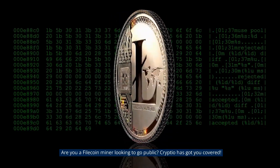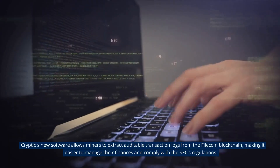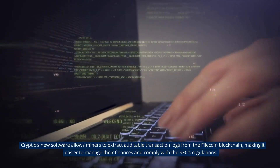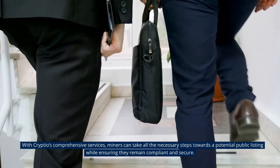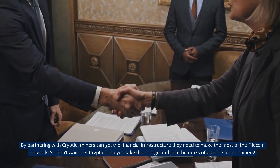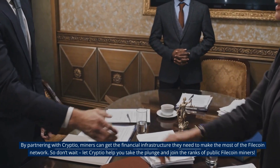Are you a Filecoin miner looking to go public? Crypto has got you covered. Crypto's new software allows miners to extract auditable transaction logs from the Filecoin blockchain, making it easier to manage their finances and comply with the SEC's regulations. With Crypto's comprehensive services, miners can take all the necessary steps towards a potential public listing while ensuring they remain compliant and secure. By partnering with Crypto, miners can get the financial infrastructure they need to make the most of the Filecoin network.